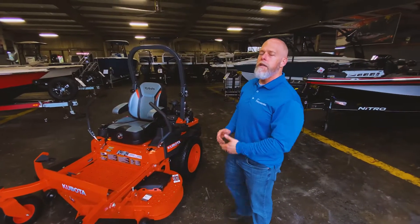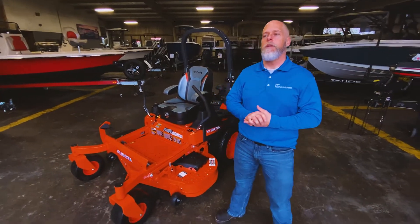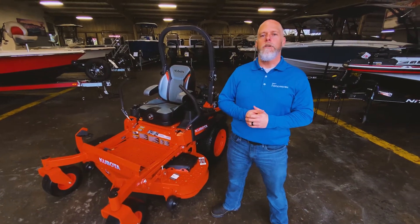And at over 11 miles an hour, it is the fastest mower in Kubota's fleet. Come check one out today at Henderson of Abbeville.